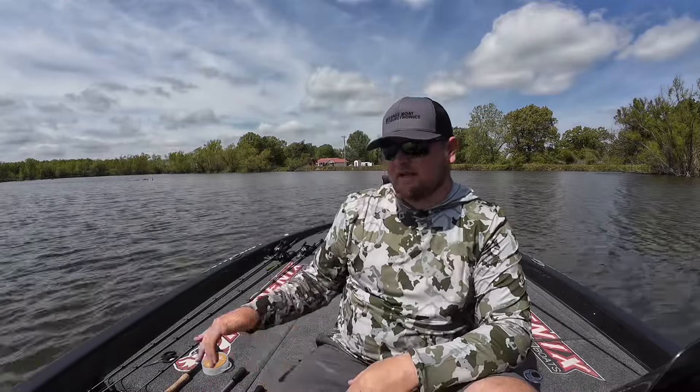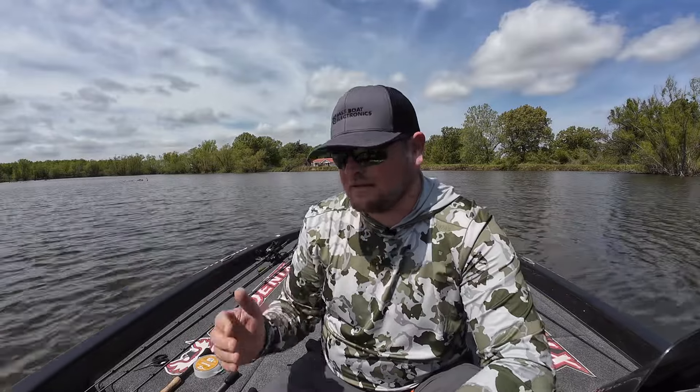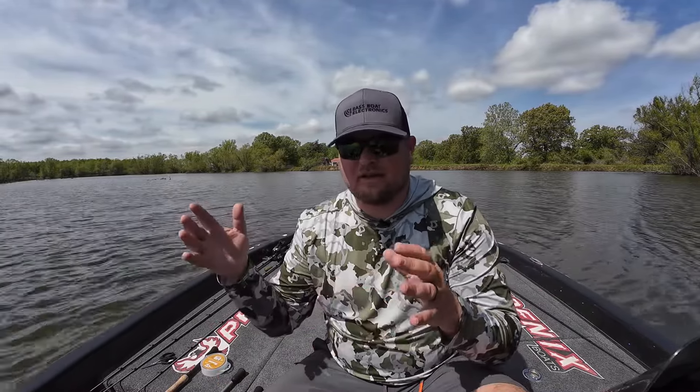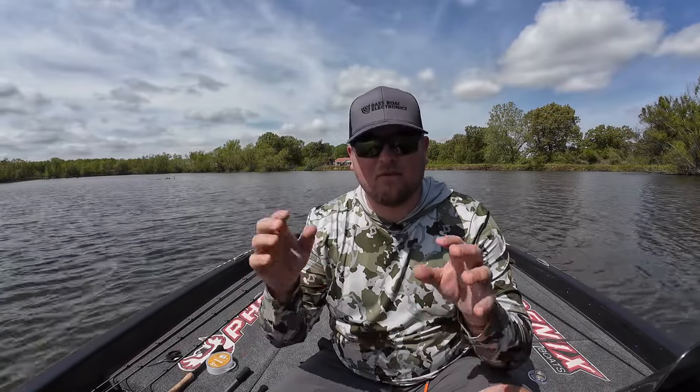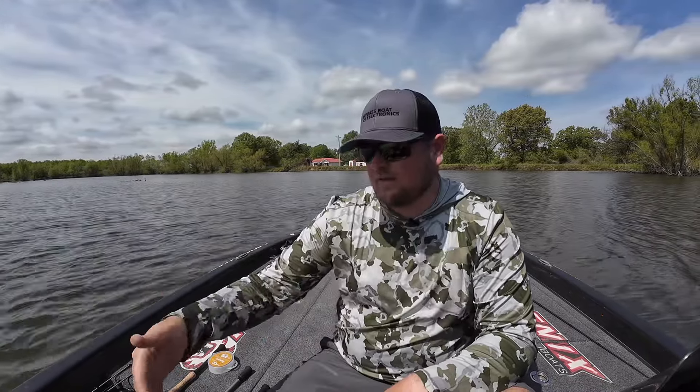Those are three baits I like to use during the post spawn. They're not the only three, but if I had to choose just three, these would be it, because of how consistent they've been every single year once those fish get off the bed. Thanks so much for watching — make sure you like, share, and subscribe if you enjoy this content. If you have a topic you want me to cover in a future video, drop a comment below. Use the links in the description for all the tackle I talked about today. I'll see you out on the water — trust the process.